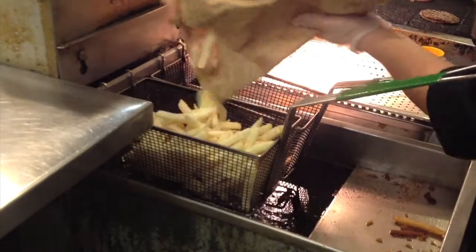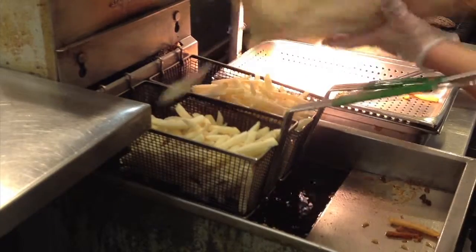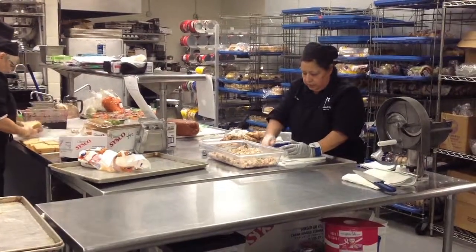Trans fat is created by adding hydrogen to vegetable oil. Products with trans fat have a longer shelf life and are cheaper to produce.